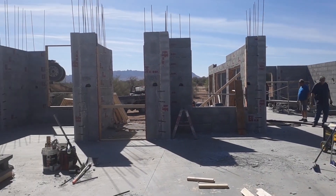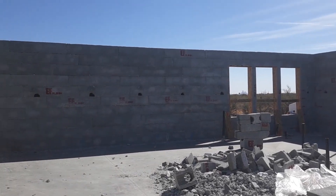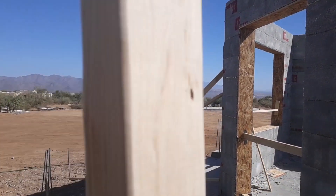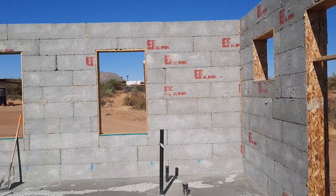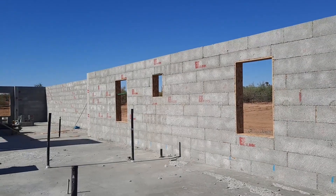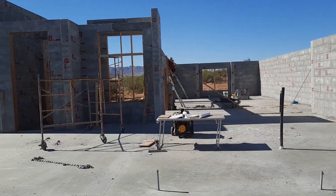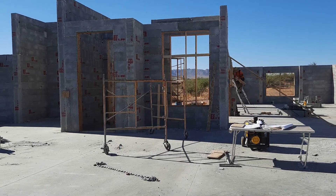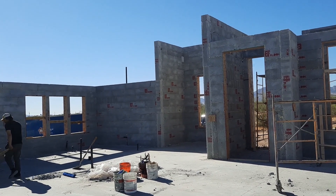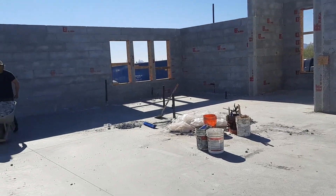Again, this is out in Rio Verde — beautiful lot here. You can see Four Peaks in the distance over there. Just waiting on the inspection now. Got this all up — it's all 10 foot. That right there is 12.8, and then there's some 14.4, and then that's 15 foot nine in the dining room there. But it's all up, ready to go.